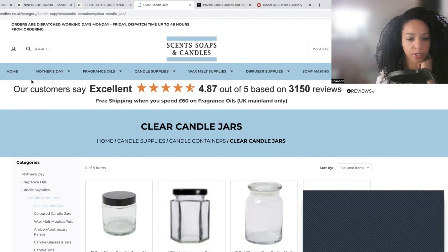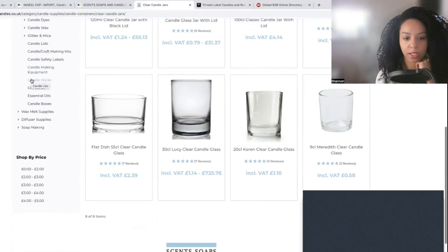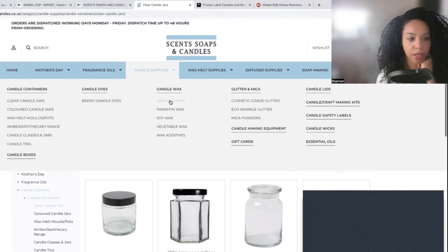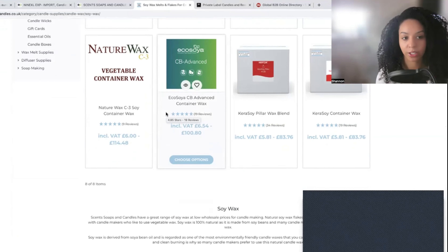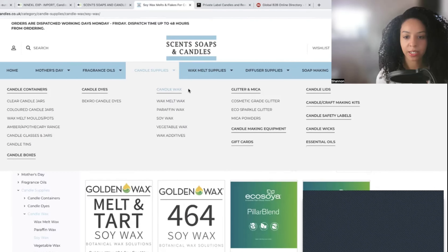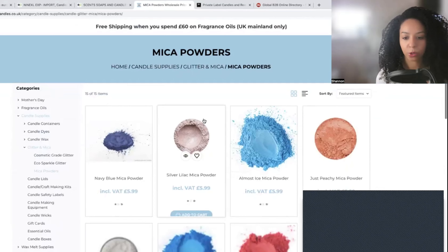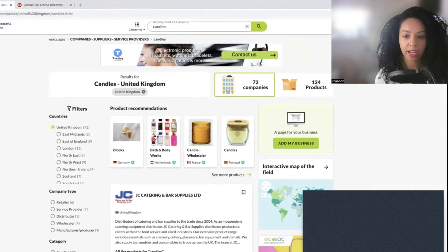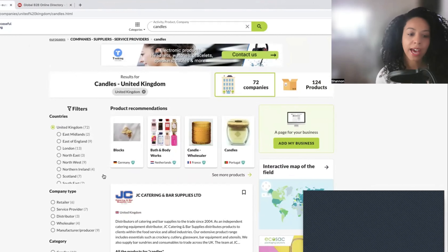So if you're looking for a candle business, this could be an option. For candle supplies — the candle jars and stuff — this is very interesting. If you're looking for supplies for your candles, you can buy candle wax melt and soy wax here. This is a great example of a website that could help with candle supplies needed to make your candle. I recommend that you browse EuroPages for any type of business you're interested in, and click the companies page instead of the products page — I found better results from companies. You can also change the country if you're not limited to UK companies.